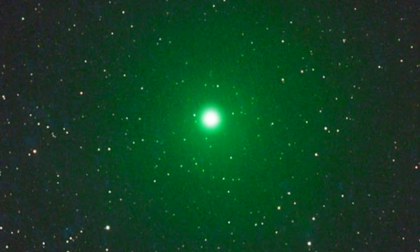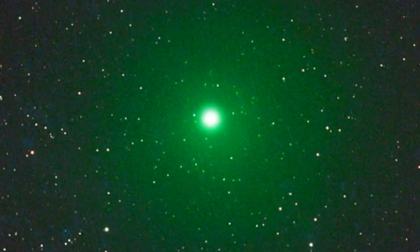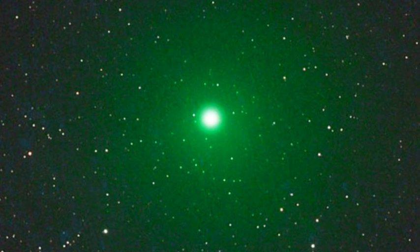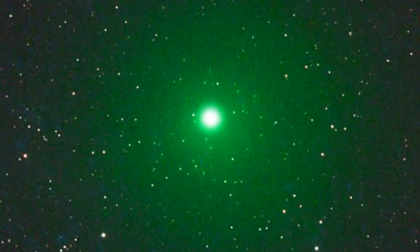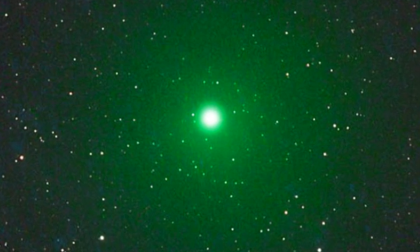A bright green comet is about to come into view for sky watchers in the Northern Hemisphere. The icy space rock, dubbed Comet Linear, will emerge from next week and be around 100 times brighter than astronomers had expected.